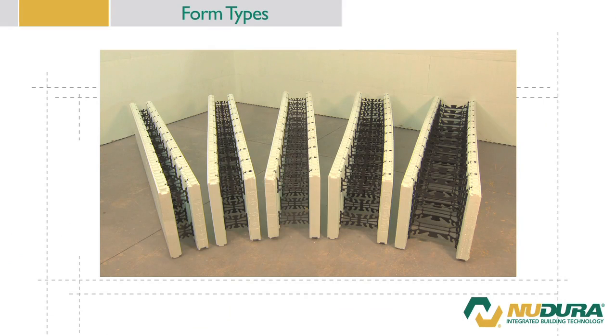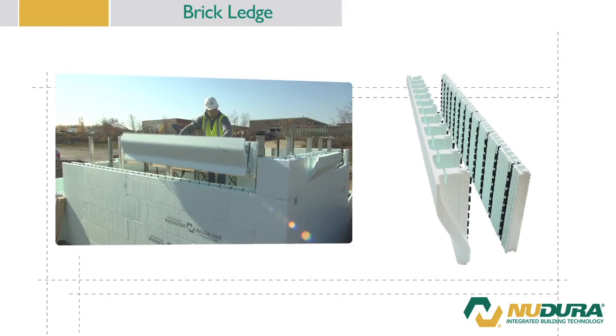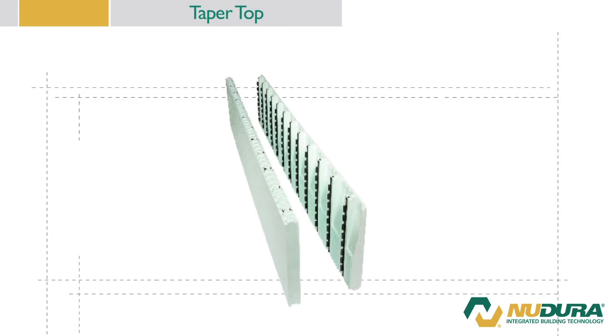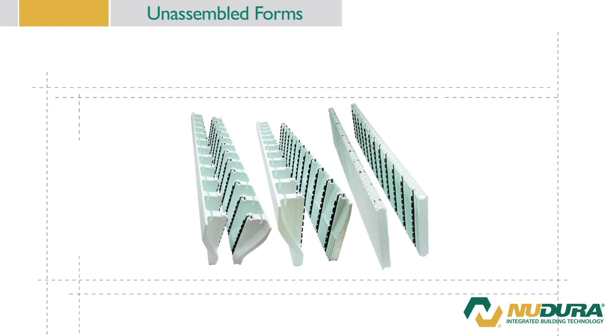New Dura offers a variety of form widths for every project type. The standard form lineup consists of 4, 6, 8, 10, and 12 inch core width forms with a standard EPS thickness of 2 and 5/8 inches, offering R values of R24. New Dura completes the form lineup with 90 and 45 degree forms, brick ledges, tapered top, T-forms, and a full line of unassembled forms for specialty installations.